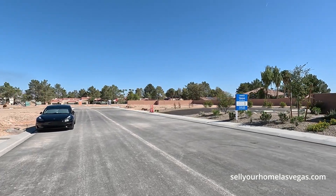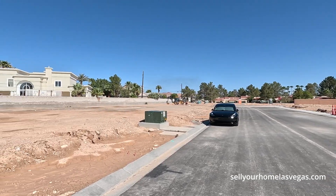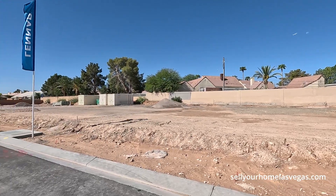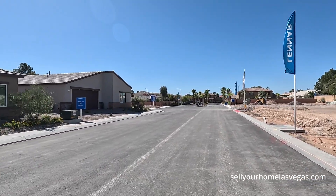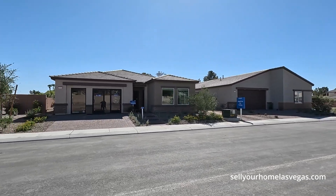Currently 76 degrees, 35 on the air quality, 12 mile an hour winds with some gusts. We're about 1,947 feet above sea level at this location. You can see we're definitely populated all around — it's just got this parcel here, and they're going to have about 30 home sites in this community.